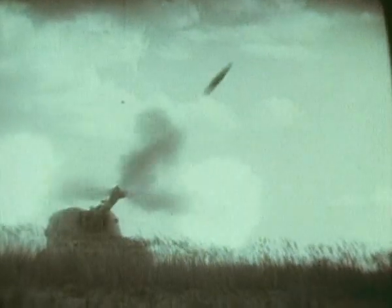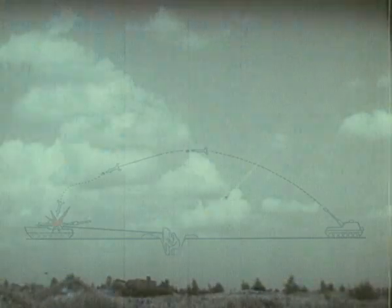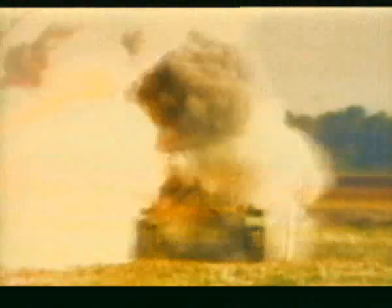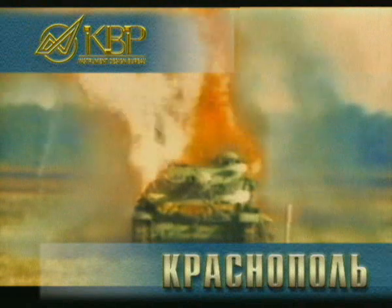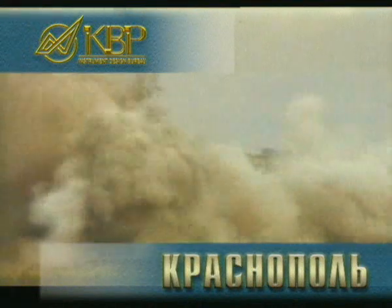Метод наведения управляемых артиллерийских снарядов на цель с реализацией взлётно-пикирующих траекторий обеспечивает их попадание в цель сверху в наиболее уязвимую проекцию, что в сочетании с мощной осколочно-фугасной частью позволяет поражать как бронированную технику, так и сильно укреплённые инженерные сооружения.